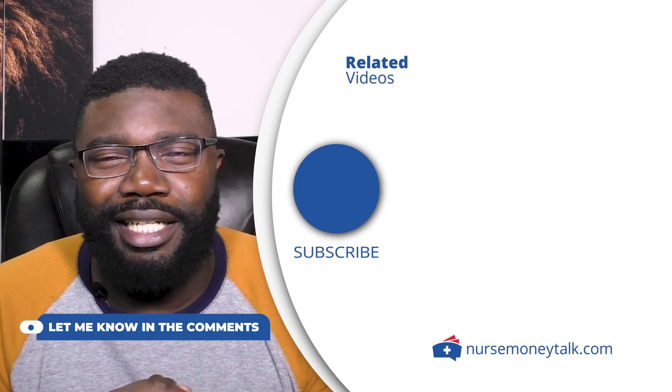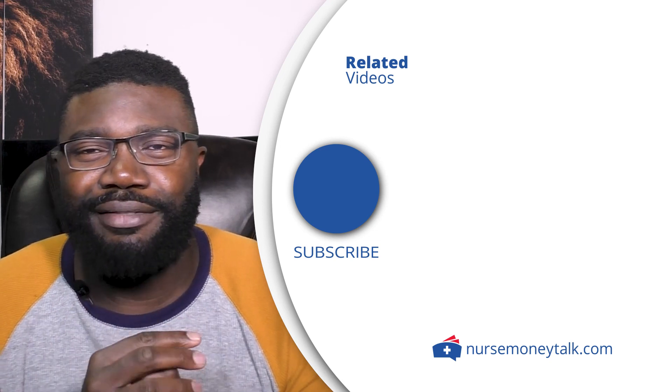Let me know what your thoughts are in the comment section below, and I'll catch you very soon in that next video.